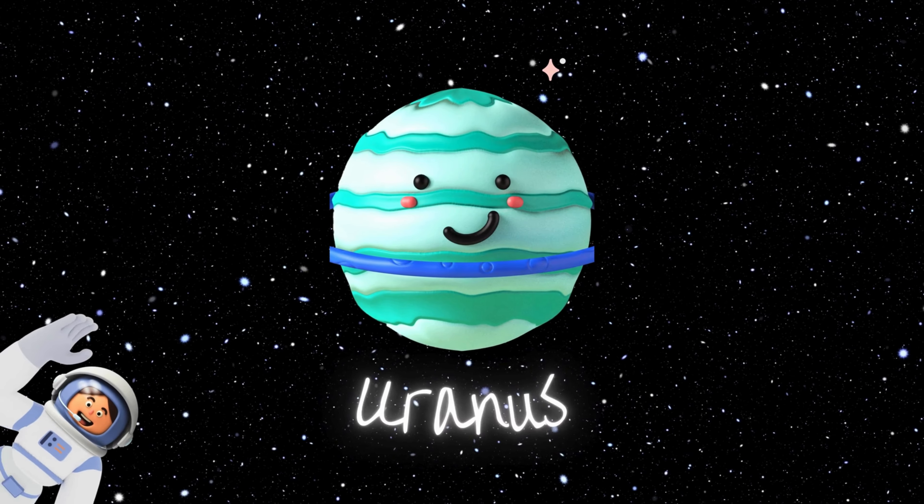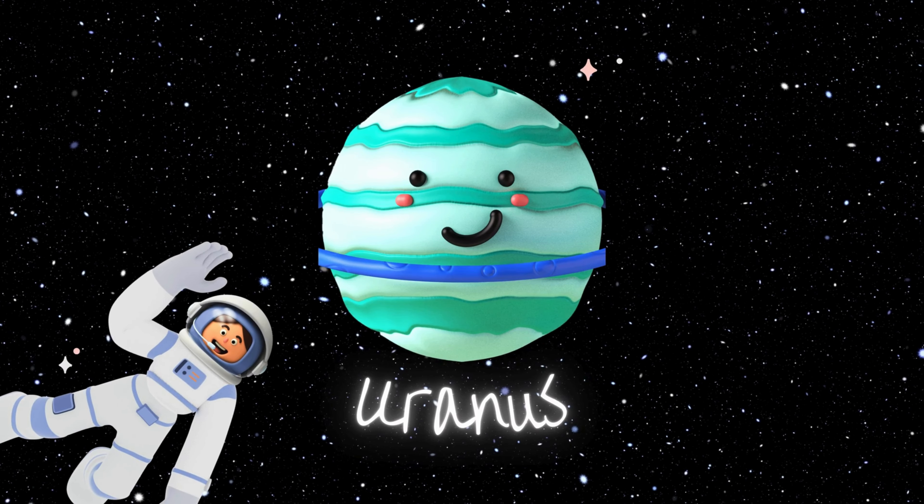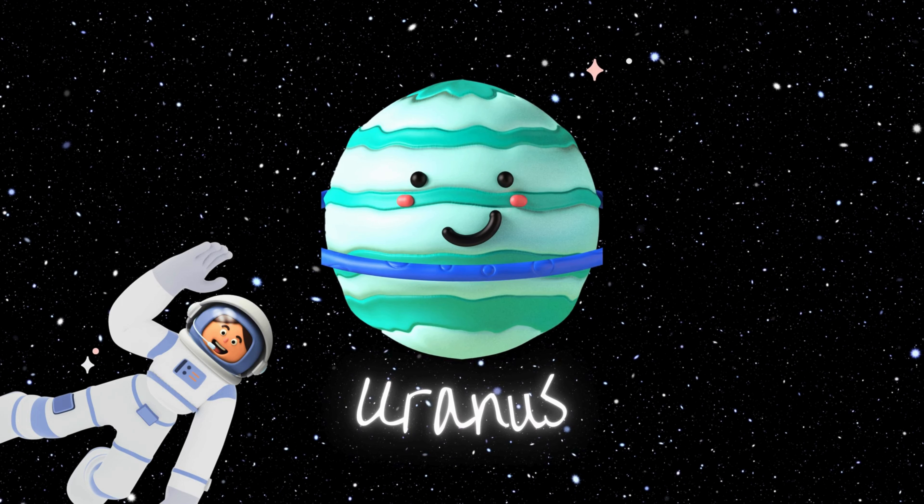Uranus is the cool, tilted planet that rolls around the Sun on its side. It has a set of thin, dark rings and moons that are named after characters from literature. Imagine being named after a Shakespeare character — how classy!